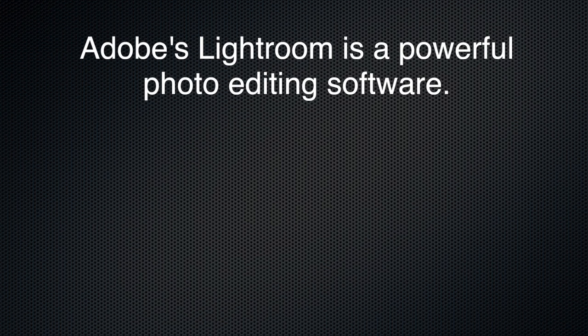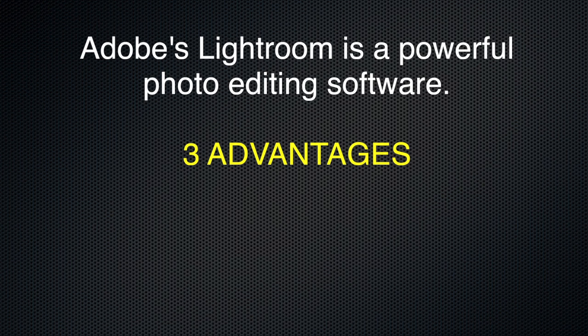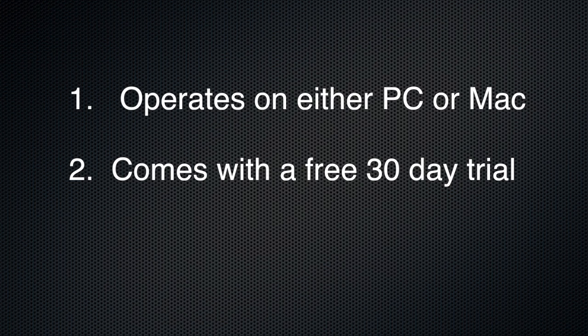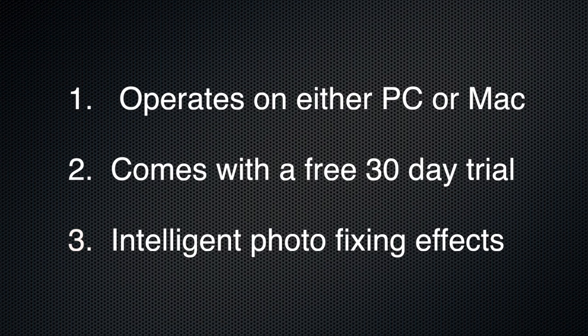Adobe's Lightroom is also a powerful photo editing software. In my opinion, it has three advantages over the Apple product. First, it operates on either a PC or a Mac. Secondly, it comes with a free 30-day trial period so you can test drive it and see if you like it. And thirdly, it comes with some real intelligent photo fixing effects like Heal — this tool will automatically determine your color, hue, and saturation, and fix the photo flaws.